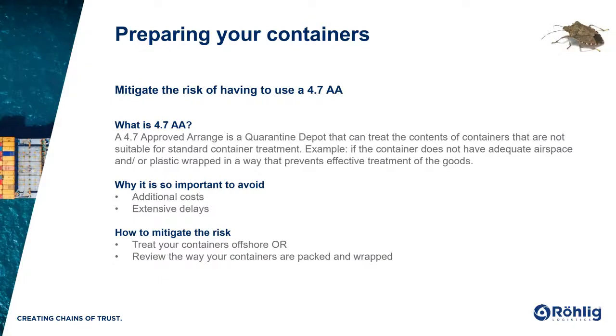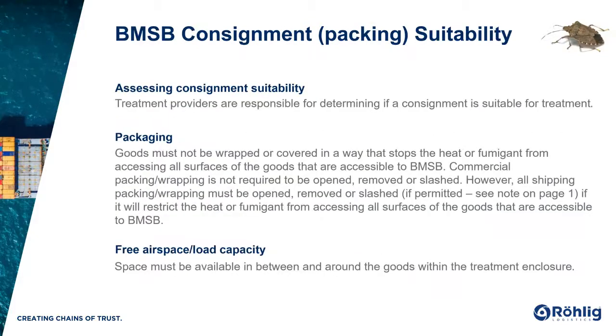A lot of customers ask what packing correctly means. In order to conduct effective BMSB treatment, goods must be presented in a manner that allows the heat or fumigation to reach all the external and internal surfaces of the goods that are or were accessible to BMSB. The key factors that affect the suitability of goods for treatment are free airspace and the packing type. Approved treatment providers are the ones responsible for determining if a container is suitable for treatment. While they all use the same methodologies, it is important to note that different treatment providers do have different equipment and technologies, so packing requirements can differ between locations and providers.